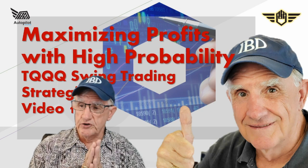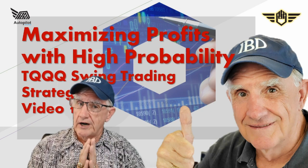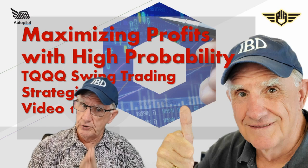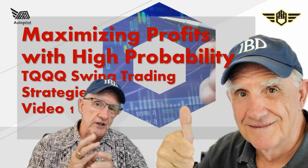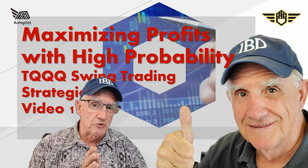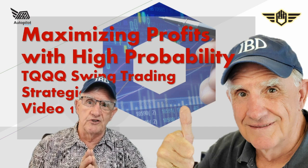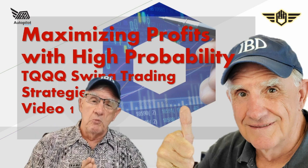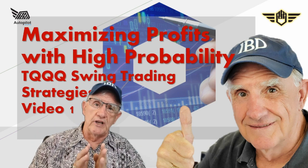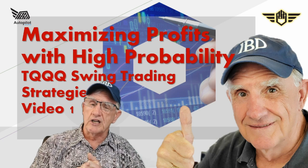Hey traders, the majority of you are missing out on a high probability trading opportunity sitting right in front of you. It has been profiting autopilot traders for quite some time — we either have a trade or an order out on it almost every week, and have done so for the past 11 years.